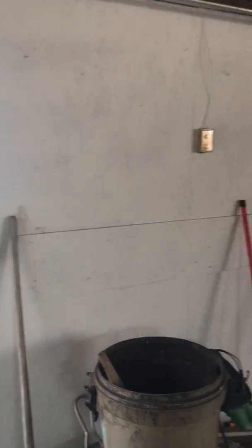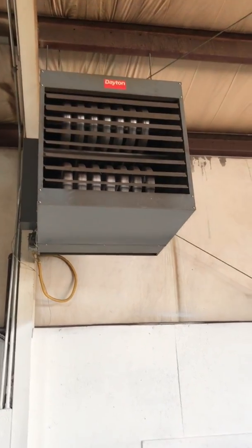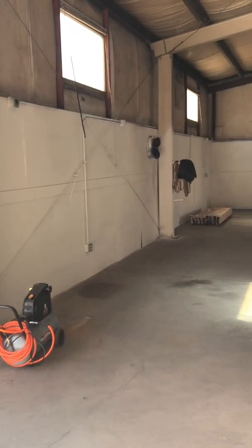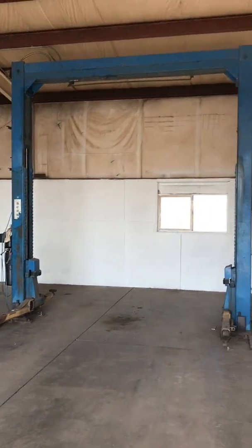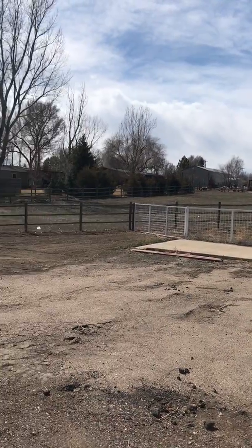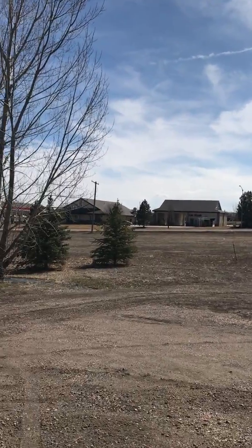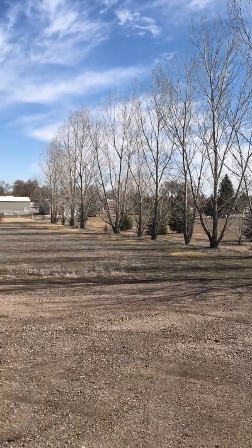It looks like he put plywood around the wall just for tools. There's your lift. Gas heat. It is insulated. The overhead door is probably 16 feet. The wooden fence I'm looking at right now is the property line — there's your neighbor's metal building. There's some commercial over there, a dental office. This line of trees right here is probably your south property line, so you've got a lot of space in the front yard.